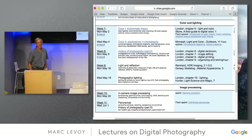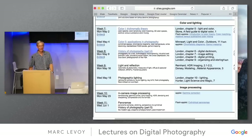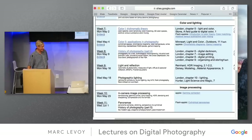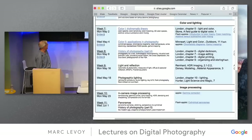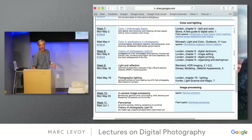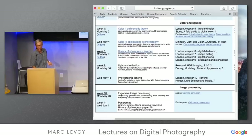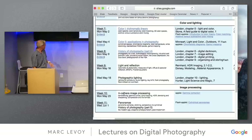Let's get started. For those of you out in TV land, it is sparse here today because of Sundar's keynote, but we will plow ahead fearlessly anyway. Thank you to those who did come. Just a reminder on the schedule: we had two lectures this week on theory and practice of lighting. Next week there's only one lecture on Monday on photographic image processing, which may spill over to the following Monday.